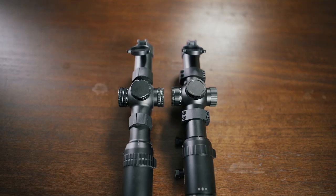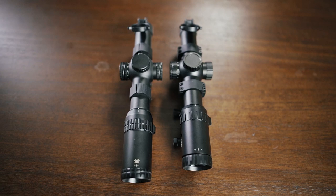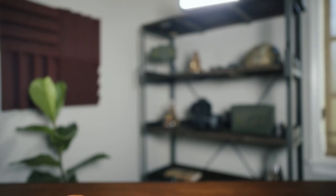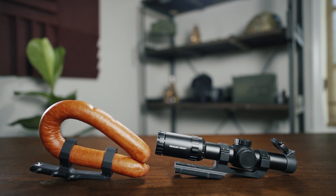Weight between the two models isn't really a consideration, as they're within half an ounce of one another. Although, if weight is a concern, we definitely recommend snagging an Aero Precision Ultralight mount, as 30mm scope mounts can add quite a bit of noticeable heft.